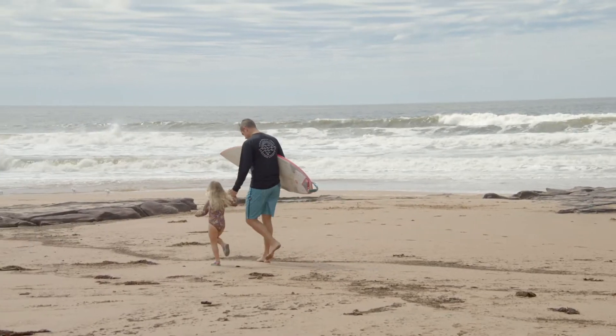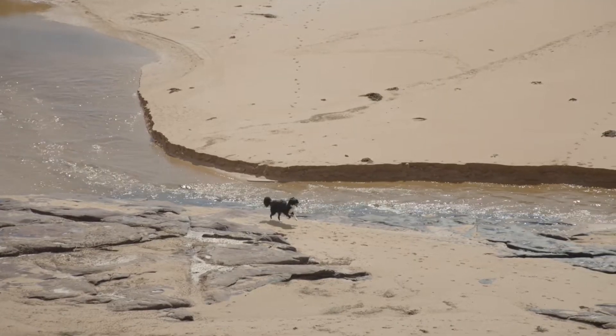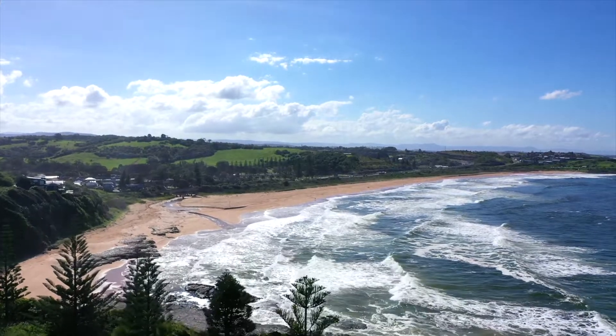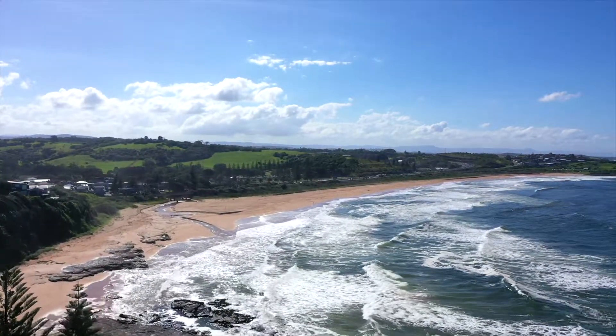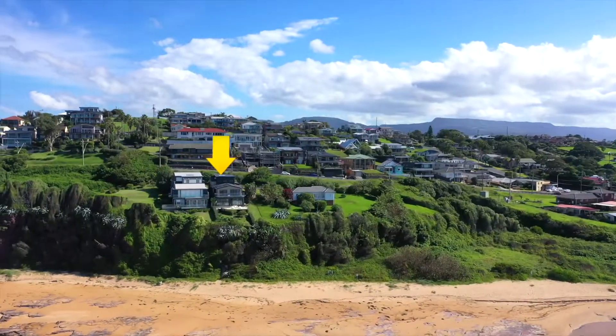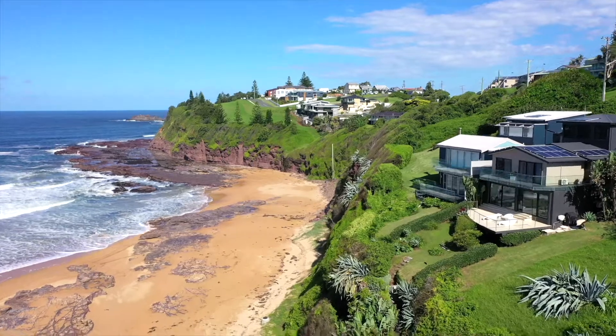Did I mention that part of the beach is actually on title? If you'd like to wake up to the sound of the waves crashing on the sand, eat breakfast watching a sensational sunrise, or simply watch the dolphins and whales frolic, then make sure 53A Gibbs Street, Kiama is on your list to view.